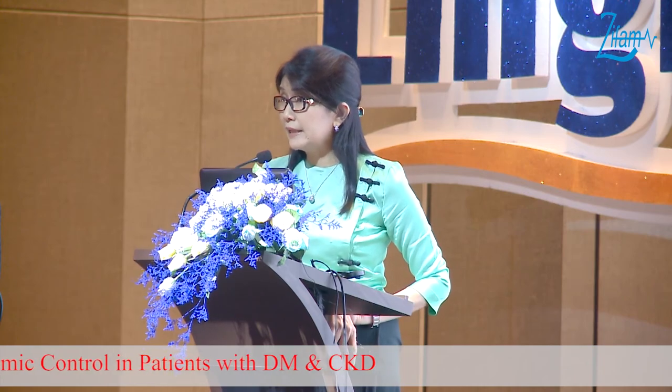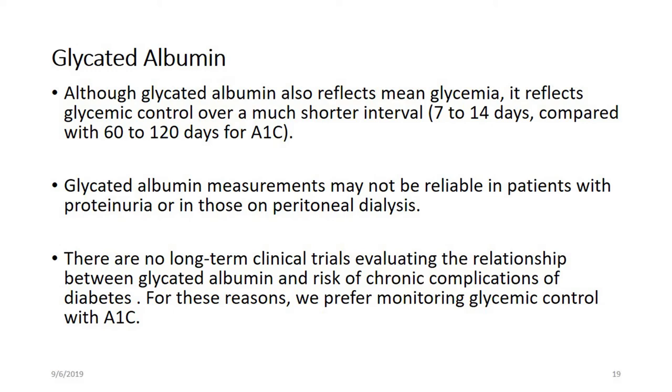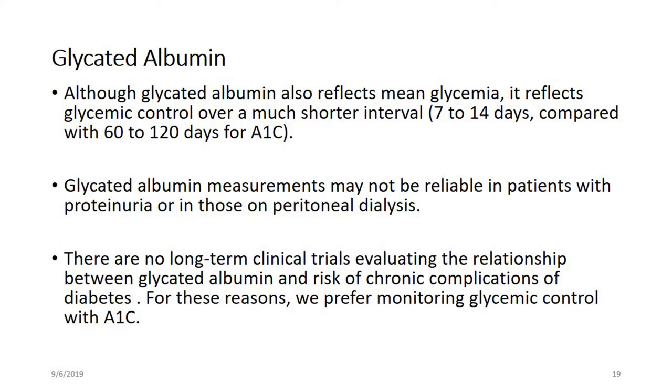What about using glycated albumin? Glycated albumin reflects mean glycemia over a shorter duration — 7 to 14 days — compared to 60 to 120 days for A1C. However, glycated albumin measurements may not be reliable in patients with proteinuria or those on peritoneal dialysis, and there are no long-term clinical trials evaluating the relationship between glycated albumin and the risk of chronic complications of diabetes.